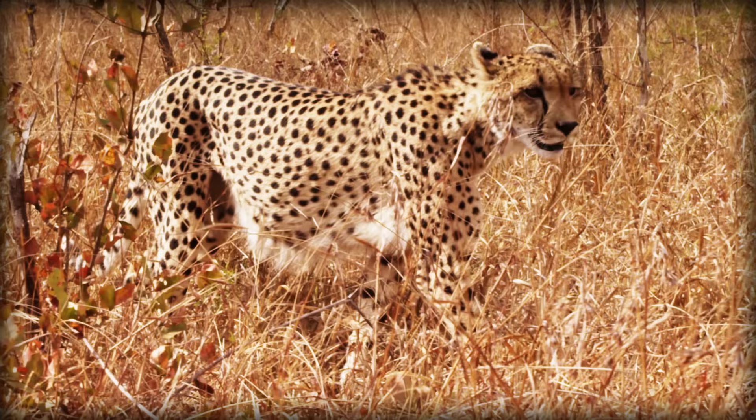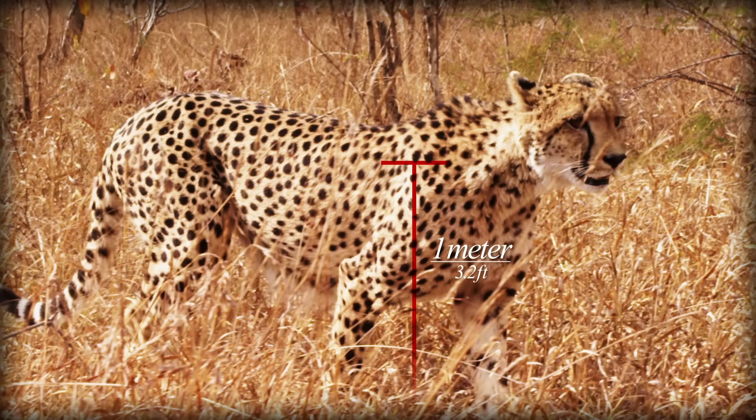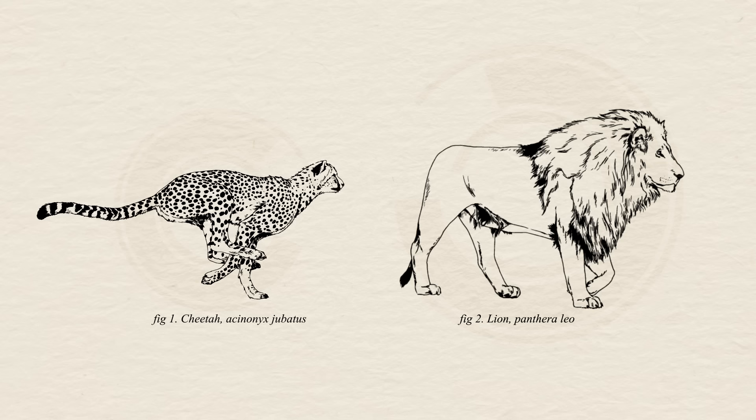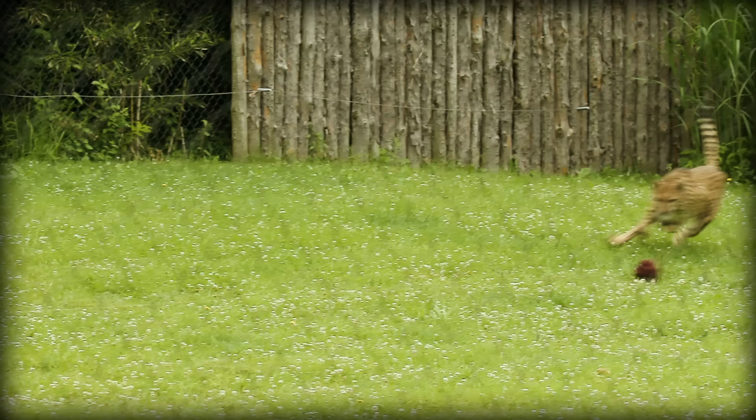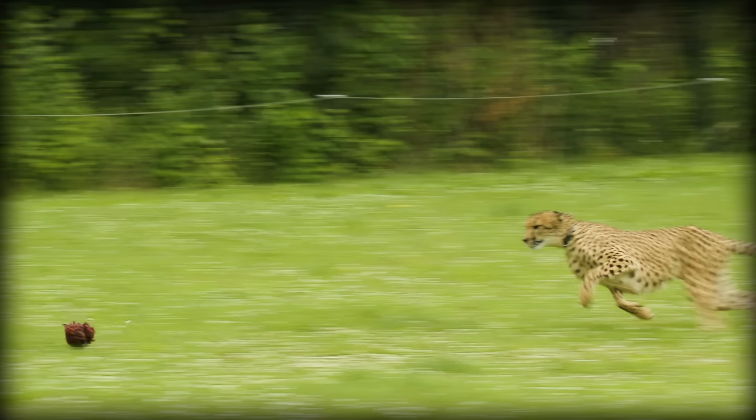Cheetahs accomplish this feat through a series of remarkable adaptations. First of all, they are super lightweight, despite not being particularly small. They stand around a meter tall at the shoulder, which is just 20% shorter than a lion. Yet despite this, they weigh a quarter of the weight of a lion. The average adult male lion weighs 250 kilos, while a large adult male cheetah weighs just 70 kilos, but most don't grow heavier than 55 kilos. This slender frame helps acceleration, and their flat head minimizes air resistance.